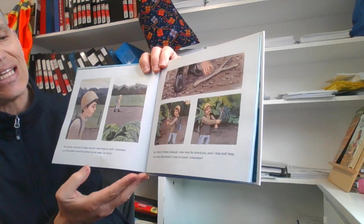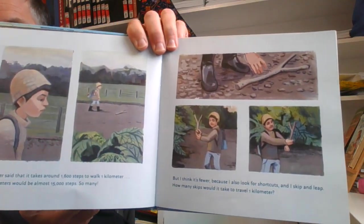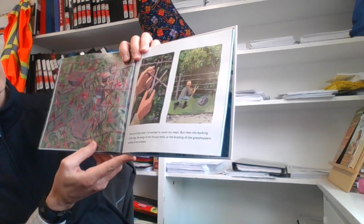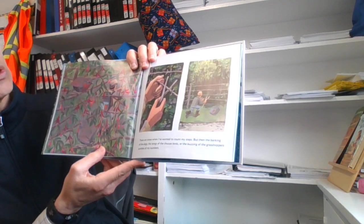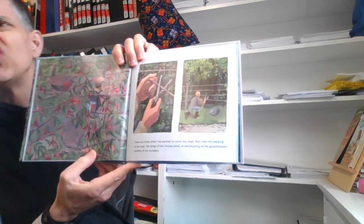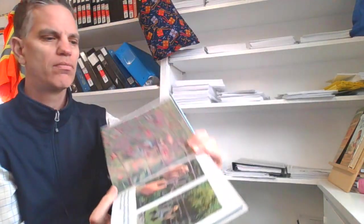But I think it's fewer because I also look for shortcuts. And I skip and leap. How many leaps would it take to travel one kilometer? Looks like he found a stick there — that'd be a great slingshot stick. There are times when I've wanted to count my steps. But then the barking of dogs, the song of the Cachua birds, or the buzzing of the grasshoppers jumbles all my numbers — you get to 1,500 and then you forget.